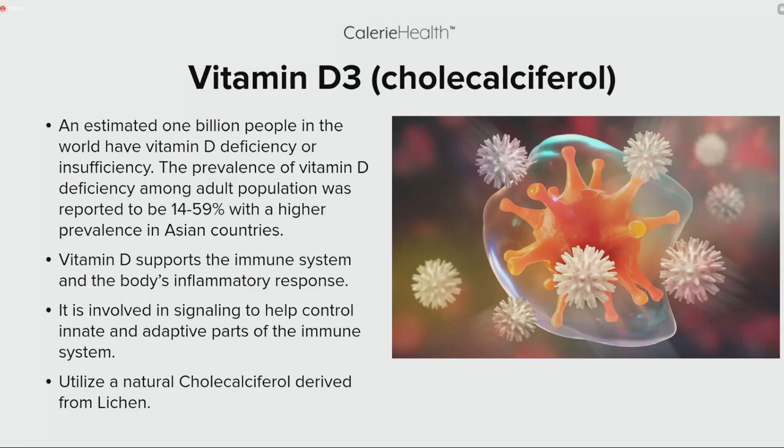Our specific form of cholecalciferol (Vitamin D3) is sourced from a natural lichen. 维生素D3能够支持免疫系统和身体的炎症反应，参与信号传导，帮助调控免疫系统的先天和适应性部分，利用天然来源的胆钙化醇能帮助人们更好地调节身体的免疫系统。